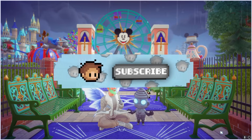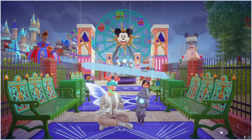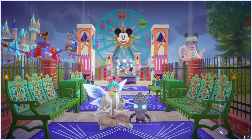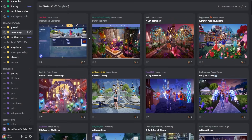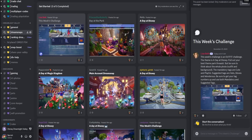As always, if you guys enjoy this video please be sure to hit that like button and subscribe to the channel. So the theme right here is 'A Day at Disney' — it's an outfit challenge. It says what would you wear when visiting a Disney park. The tags are cute and playful, and then hats, gloves, and wonder. So pretty much just an outfit for a day at Disney.